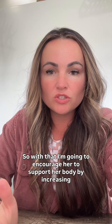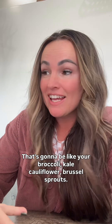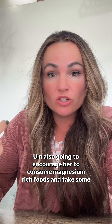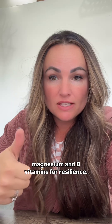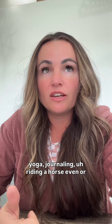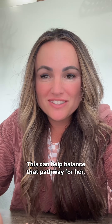I'm going to encourage her to support her body by increasing cruciferous vegetables daily — that's going to be like your broccoli, kale, cauliflower, and Brussels sprouts. I'm also going to encourage her to consume magnesium-rich foods and take some magnesium and B vitamins for resilience. Also going to encourage some calm-focused activities, thinking like yoga, journaling, riding a horse, or doing some art. This can help balance that pathway for her.